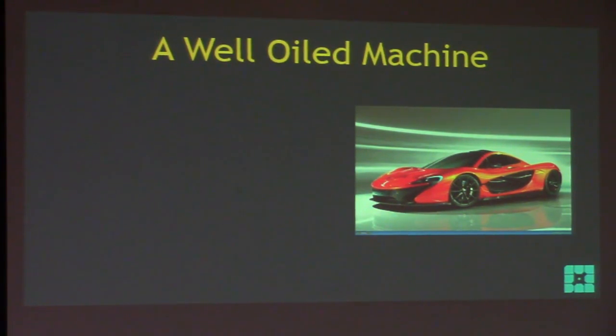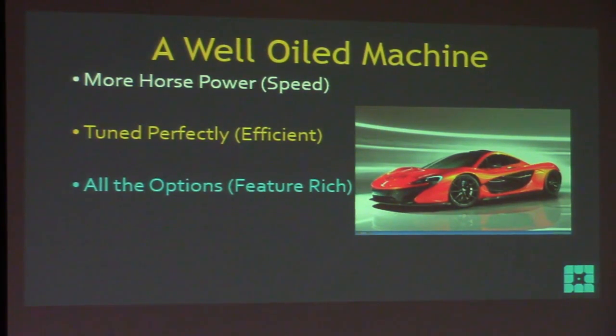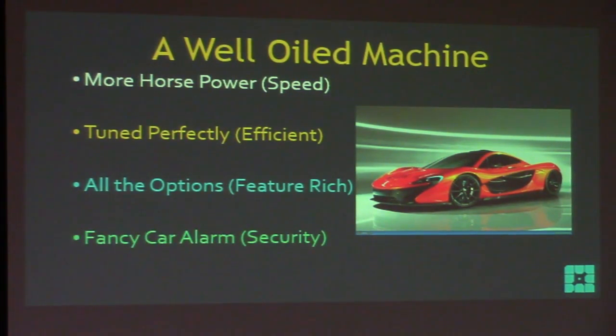If you do all of this right, you get something amazing — a well-oiled machine. You get more horsepower; if you're on the latest version with everything up to date, you are faster. WordPress understands itself — they make changes every release to work more efficiently. You get all the options. It's funny when someone asks how to make a menu and I say go here, and they say 'I don't have that' and they're on version 3.2. And then there's security — WordPress is very secure; it's WordPress users that make it less secure.